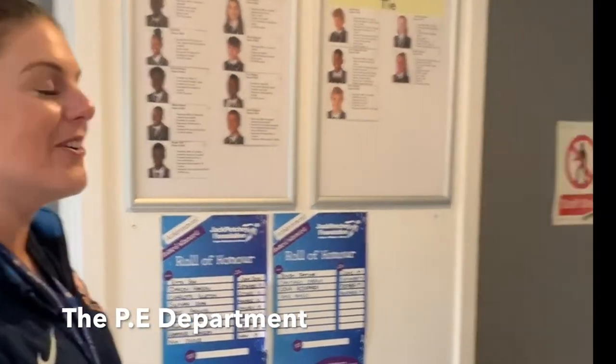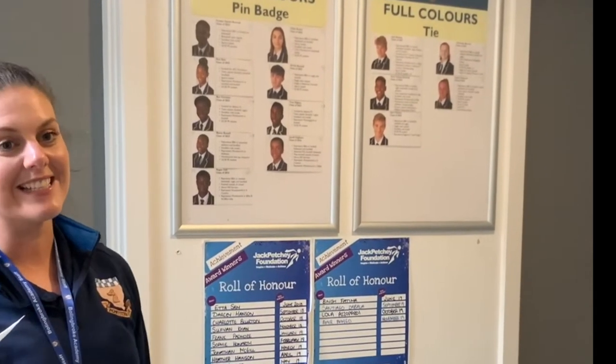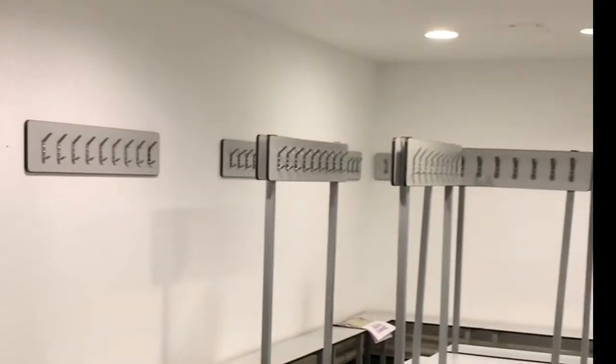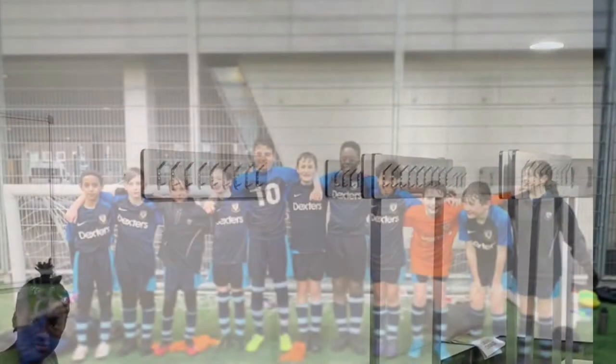Next is our B department and you'll see as you walk in that we display all of our half and full colours pupils. These are awarded for sporting excellence. Next we'll go through into the girls changing room. Here you'll be expected to change in 7 minutes and complete your due now before heading into the sports hall or up to your PE lesson.